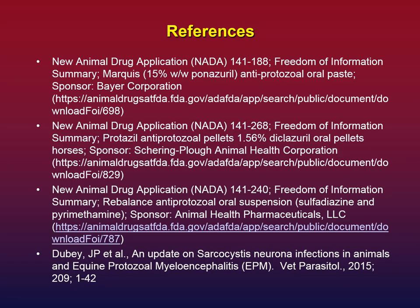This slide has references, specifically for the FDA-approved drug data. These data are publicly available on the FDA site and on each manufacturer's website — they're called New Animal Drug Applications. There's also an excellent scientific review article by Dubey et al., dated 2015, that covers the state of the art on EPM: the organism's life cycle, what it does in the horse, and information about drugs and titers.